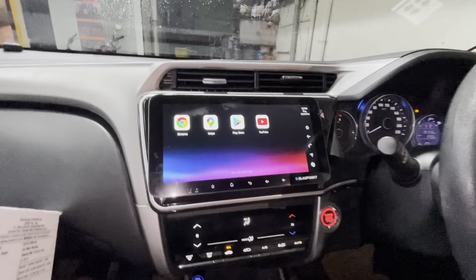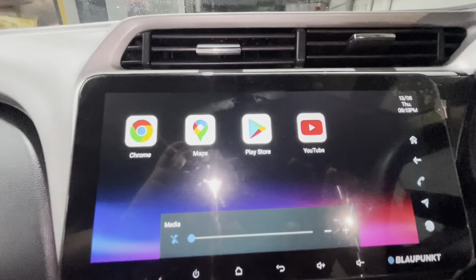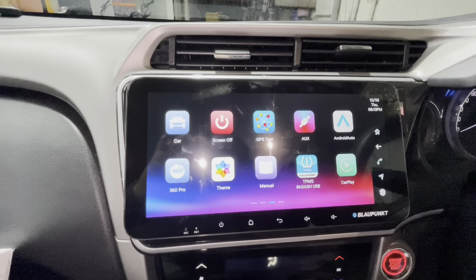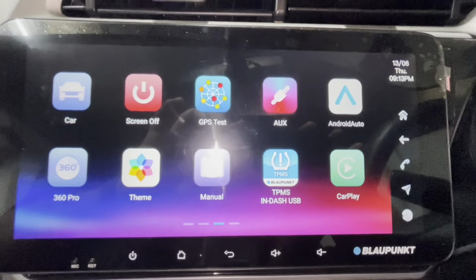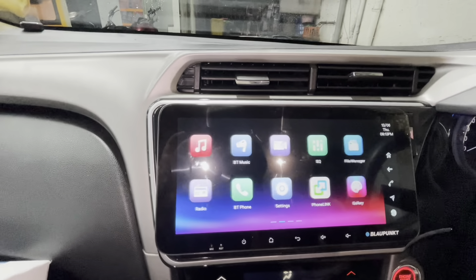We have various applications here — access to over 3,500 Play Store apps, Maps, YouTube, and also Android Auto and Apple CarPlay. It's a certified Android Auto and Apple CarPlay unit. We have also installed a 360-degree camera for this car.